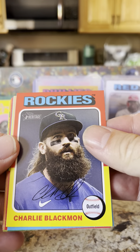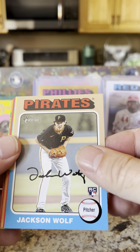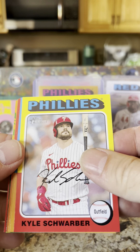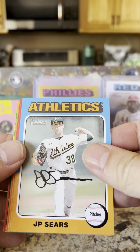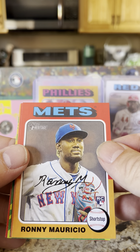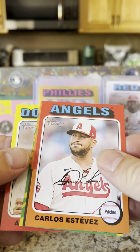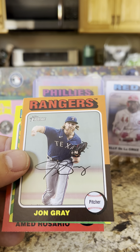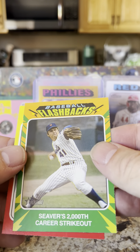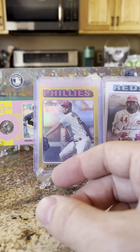Charlie Blackmon, Jackson Wolf rookie, Kyle Schwarber — the Schwarbs — JP Sears, Ronnie Mauricio, Carlos Estevez, John Gray, Seaver's 2000th strikeout, and Amed Rosario. We are down to five packs left.